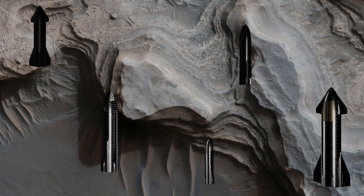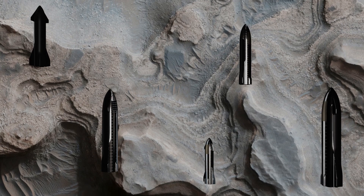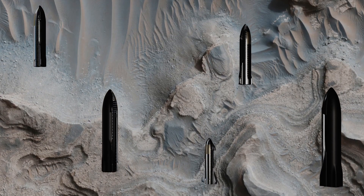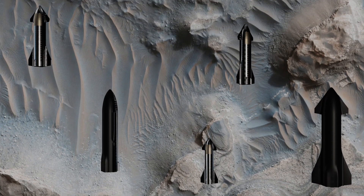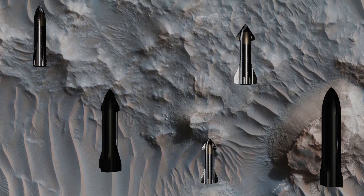Layered deposits in Noachis/Noah's Vallis. These deposits may record deposition into a large lake that once filled it when it was temporarily dammed at its northern end by the Rim Holden Crater, and before it was overtopped and breached, allowing water to drain back out of the valley.